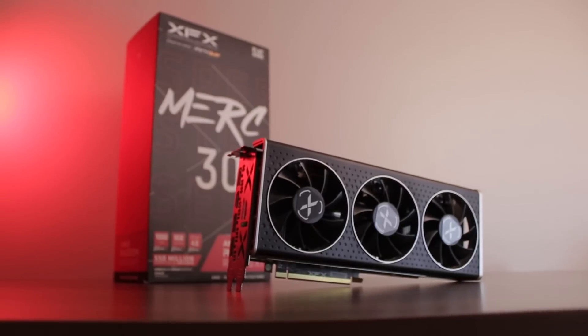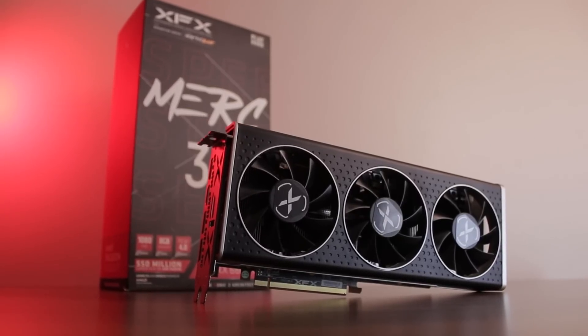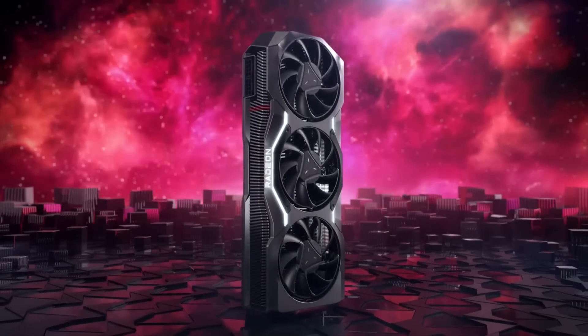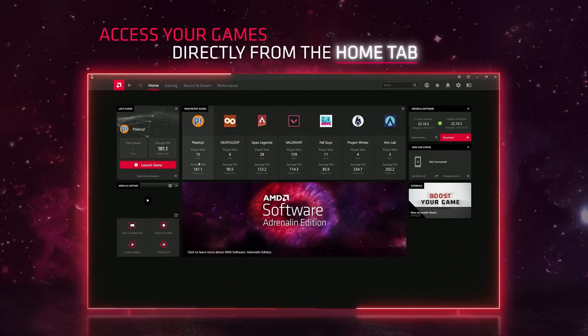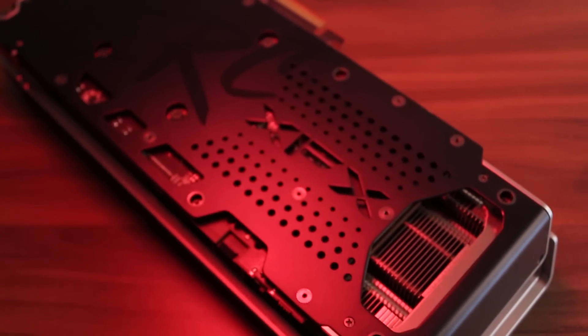I'll be honest — I always found the Radeon design overall to be really cool. I love the Radeon naming, I think the graphics card designs, software, etc., all of it looks great, and this XFX card is no exception. It is definitely one of my favorite GPU designs, which is also one of the reasons I decided to go for it.